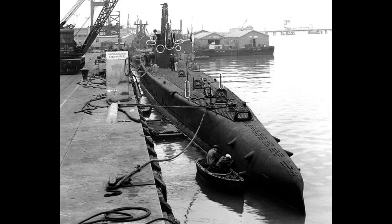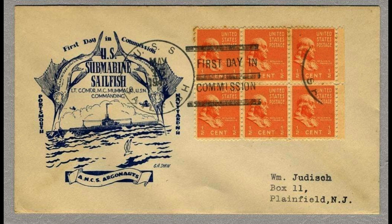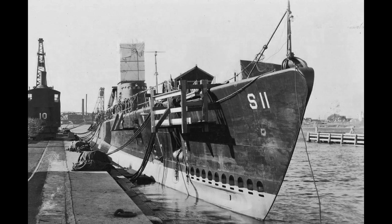Sailfish's war patrols were marked by encounters with enemy ships, including the sinking of the Japanese aircraft carrier Chuyo. The submarine played a significant role in various battles and earned commendations. Sailfish's 12th and final patrol included rescue missions and attacks on enemy ships, marking its contributions to the war effort.